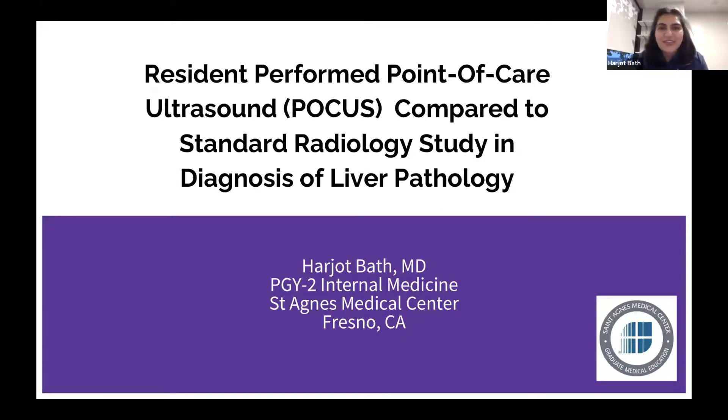Dr. Bath, thank you so much for the introduction. Hello, everyone. This is a research project I did during my intern year last year. I was just at DDW a few weeks ago and got the opportunity to present it there. I want to point out that for us, point-of-care ultrasound is the handheld ultrasound — we used a Butterfly.